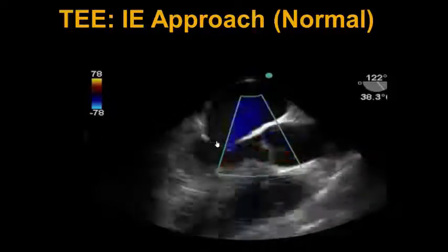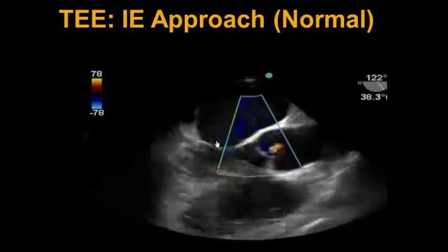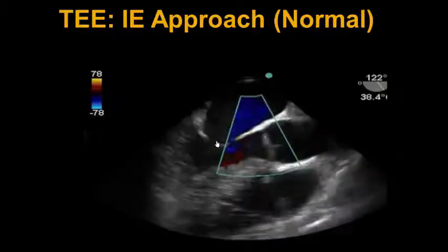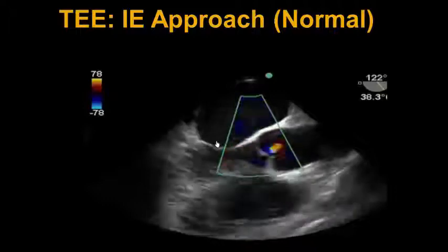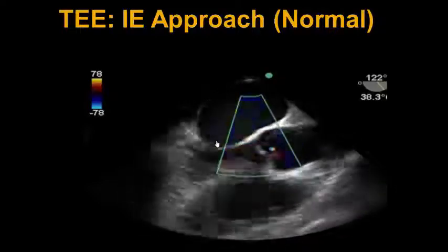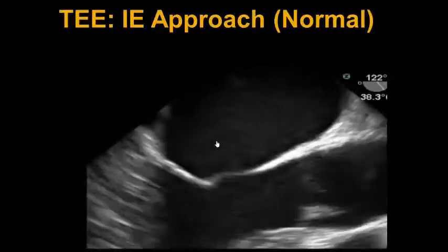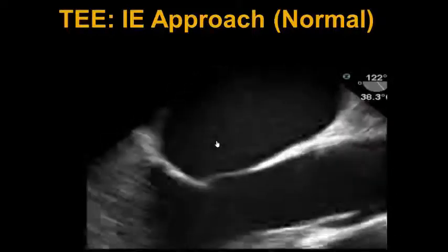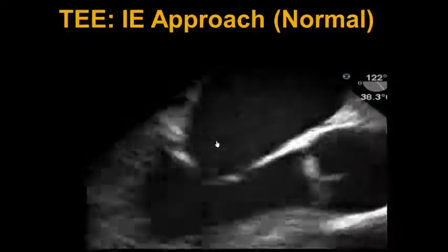The next thing we do is move the color box over to the aortic valve to look for obvious regurgitant lesions. In this patient, there might be some trace AI, but no obvious masses or vegetations to suggest endocarditis. Last but not least, we'll zoom in on the valves to look for any masses or lesions suggesting vegetations from endocarditis, which are not present in this patient on this zoomed-in view.